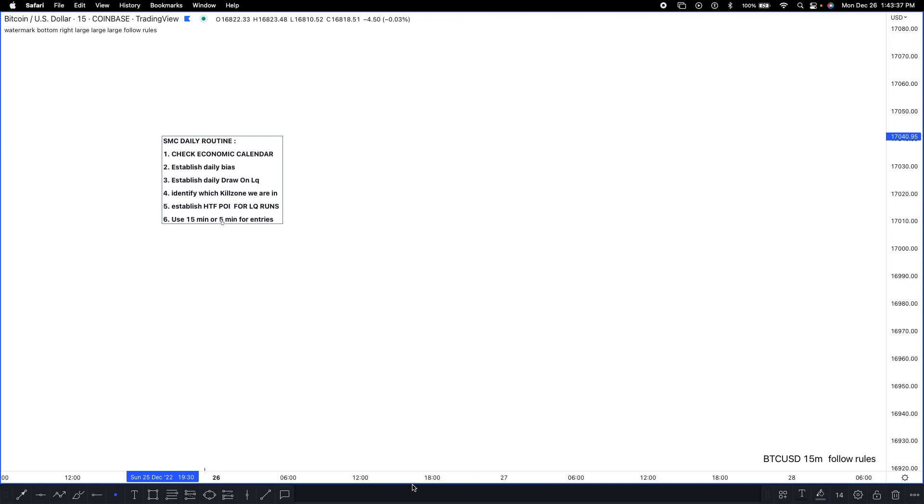Fifth, establish a higher time frame POI for liquidity runs — I need to see a 1-hour or 4-hour liquidity pool run. Nine times out of ten I'll wait on the 1-hour since the 4-hour can take longer. After I see the 1-hour liquidity run, I move to my last checkoff: using the 15-minute or 5-minute for entries. I frame my day on the 15-minute and 4-minute and take entries for high-quality setups with a very small stop.